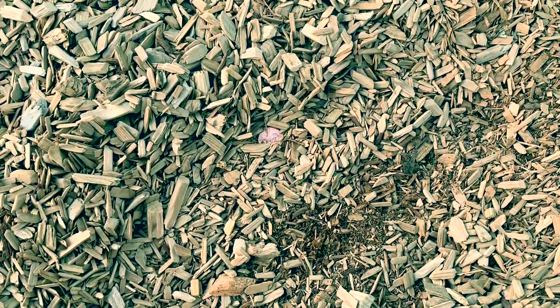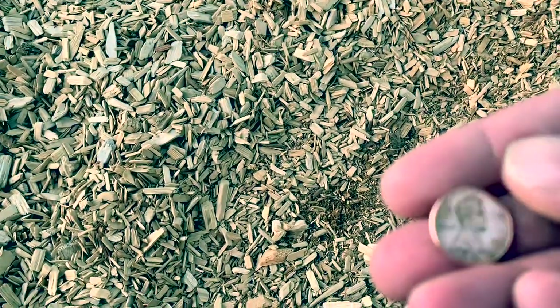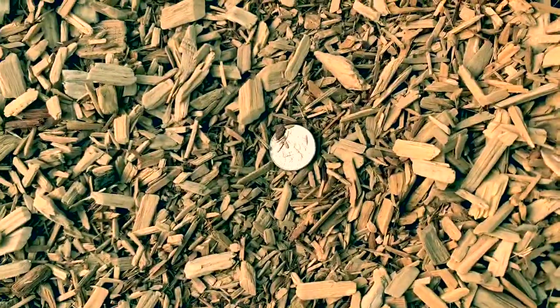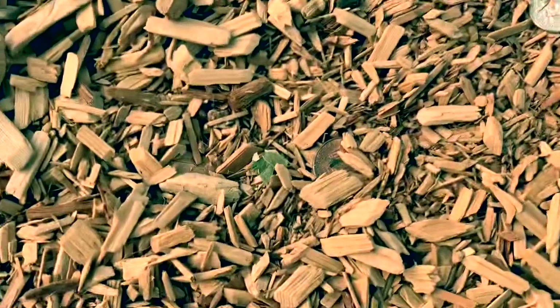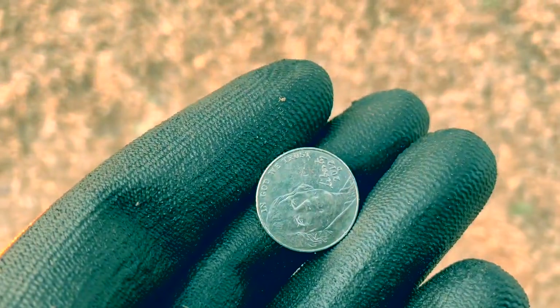There's our first find of the day — first actual find after a bottle cap. Look at a shiny zinc penny — it's a 2019. Look how clean that is. Behind the zinc penny was a dime, and then another penny. Not too bad — and then a nickel. Not too bad.